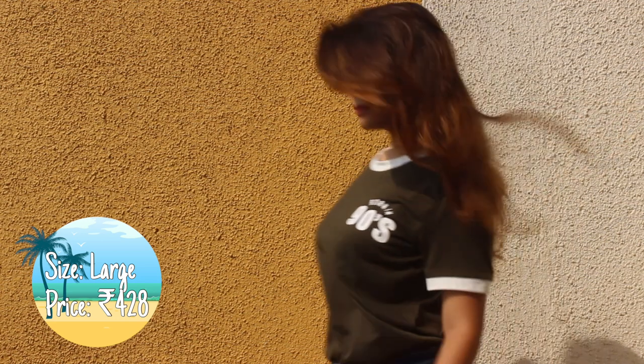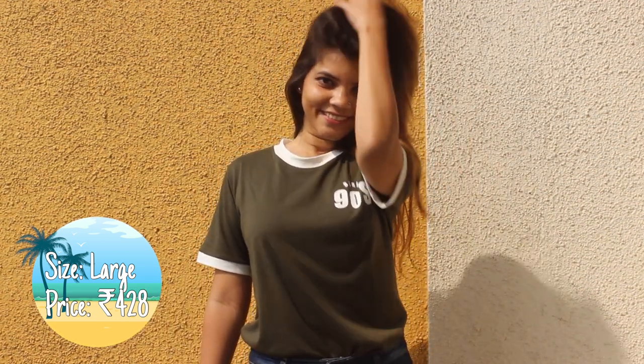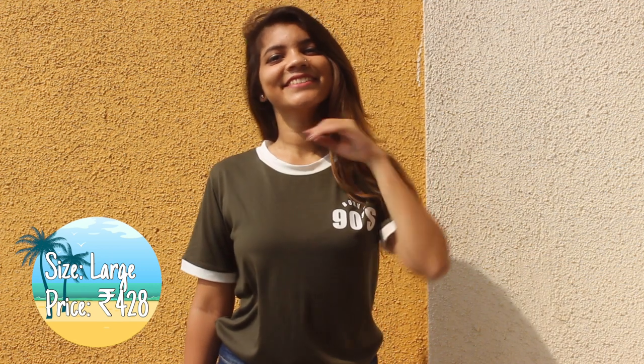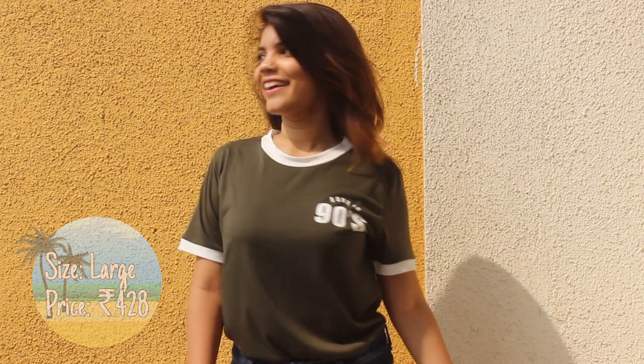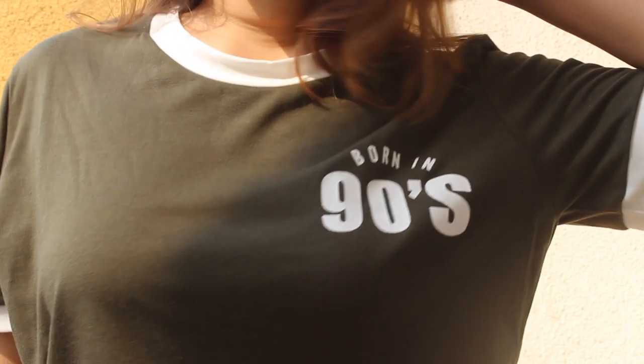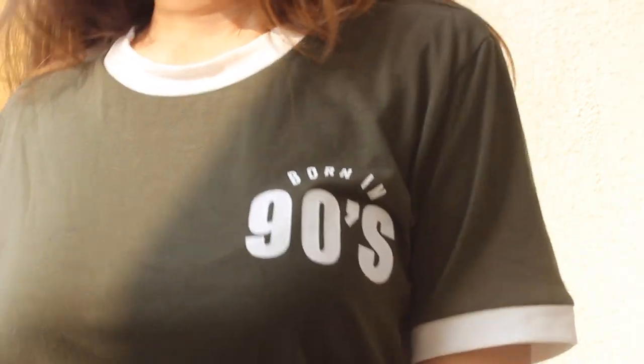Next item is another t-shirt. The color is not at all summery but I bought it for the print and I also had nothing in this color. The material is a mix of cotton and synthetic. It can get really sweaty in Mumbai weather so you can keep it for your winters or wear it during the evenings. The print reads 'Born in 90s,' so yeah, cheers to 90s kids.